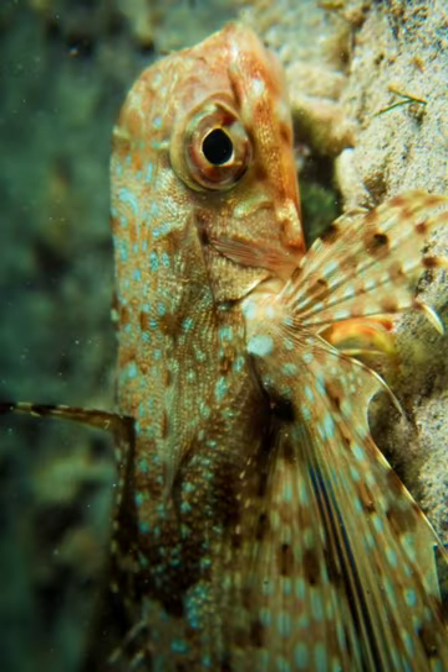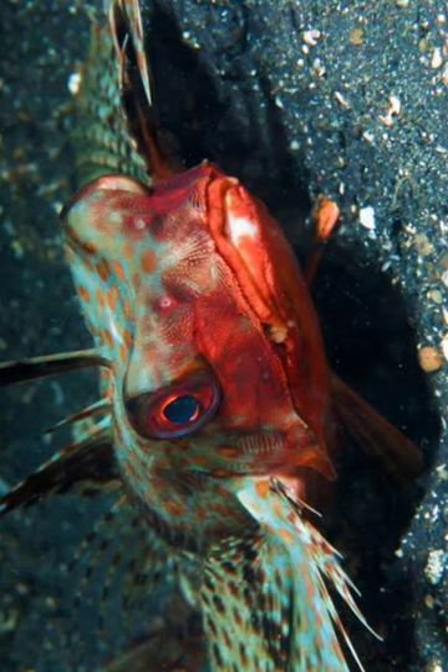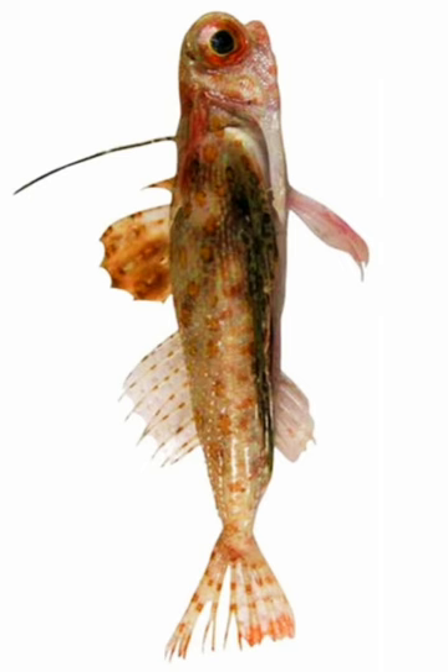The body of the Flying Gurnard is typically brown or reddish-brown in color, with a mottled pattern that provides camouflage. It has a large, triangular head with a pointed snout and large eyes. The Flying Gurnard can grow up to 45 cm.